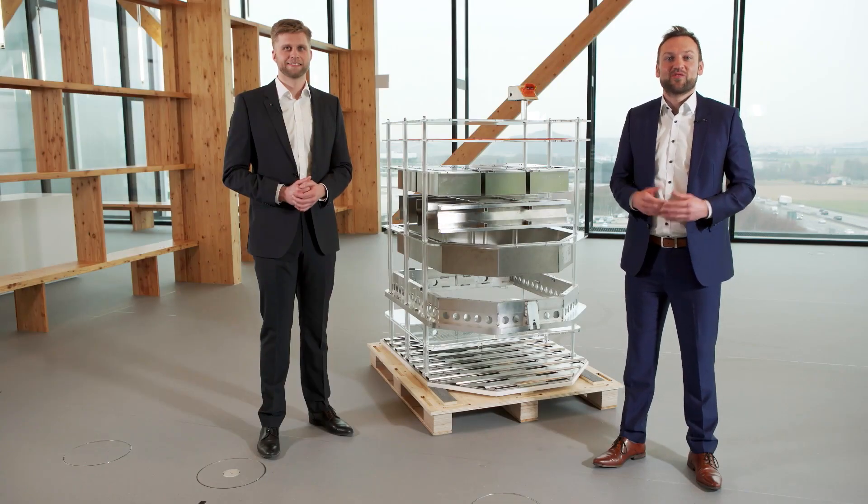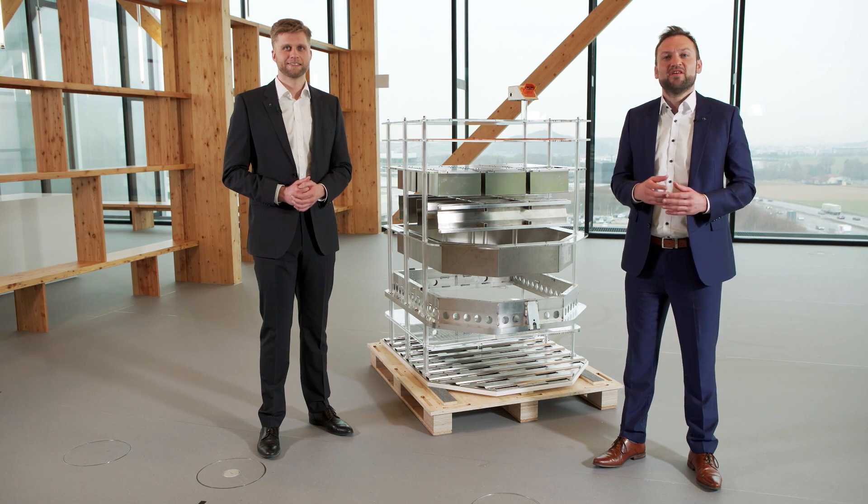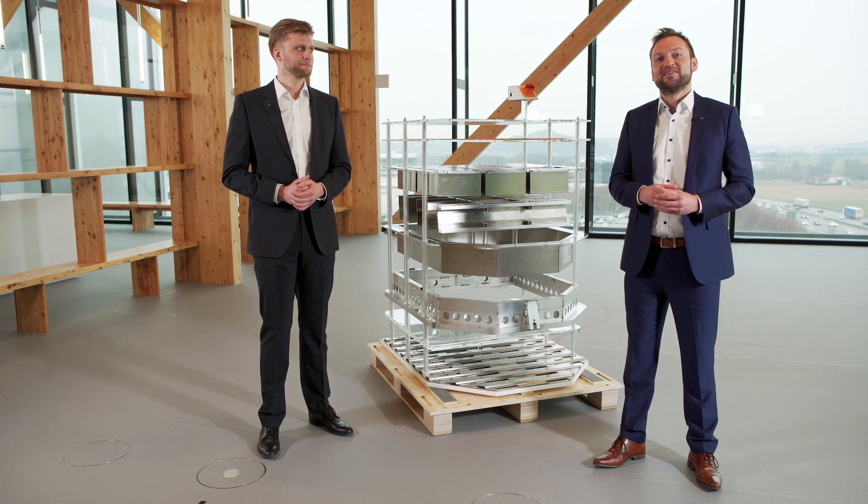Hello and welcome to this episode of our video series for battery pack production, the heart of an electric vehicle. My name is Maurits and I'm the responsible industry manager for battery pack applications at TRUMPF.